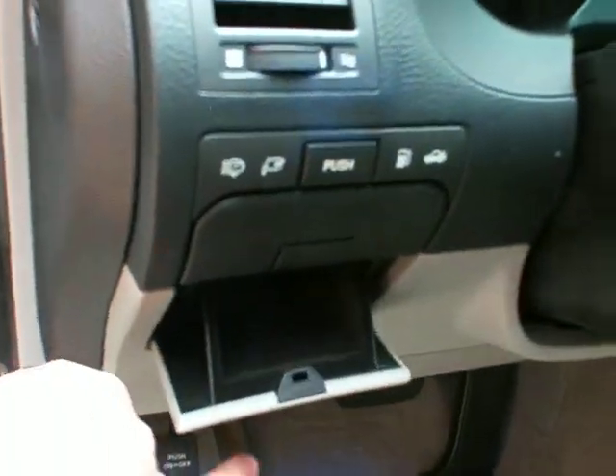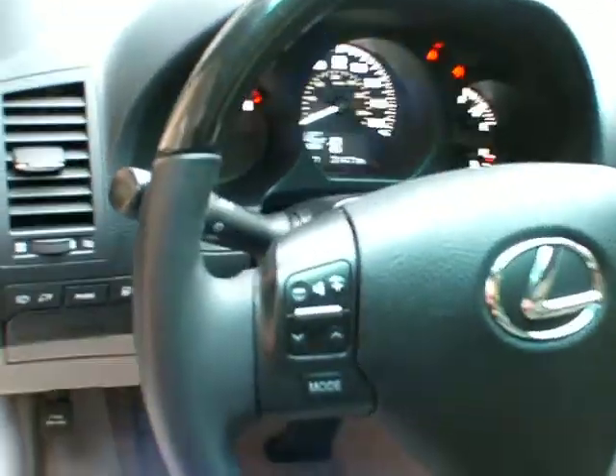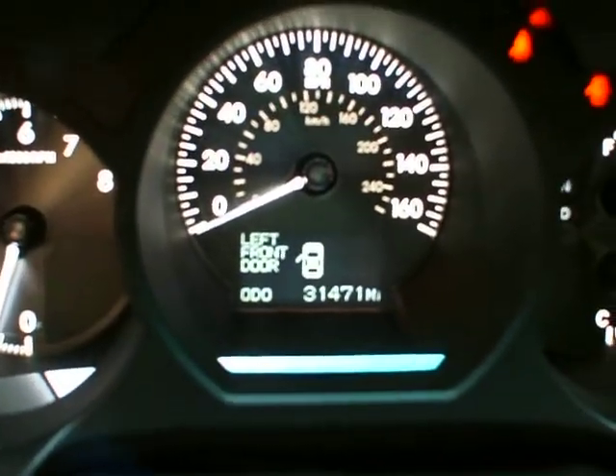I also have a little coin collector here. You get your stereo controls on the steering wheel. 31,471 is the actual mileage. This vehicle is running and there are no check engine lights on.